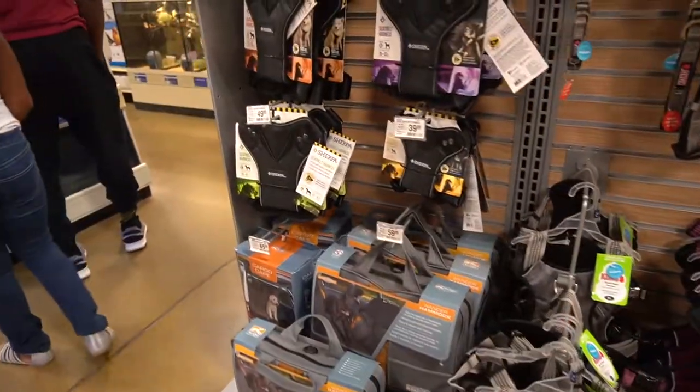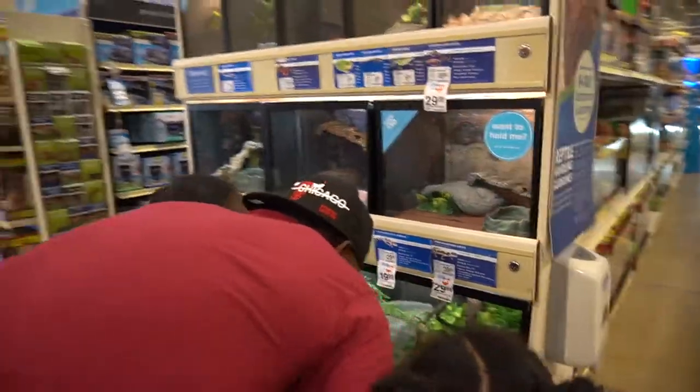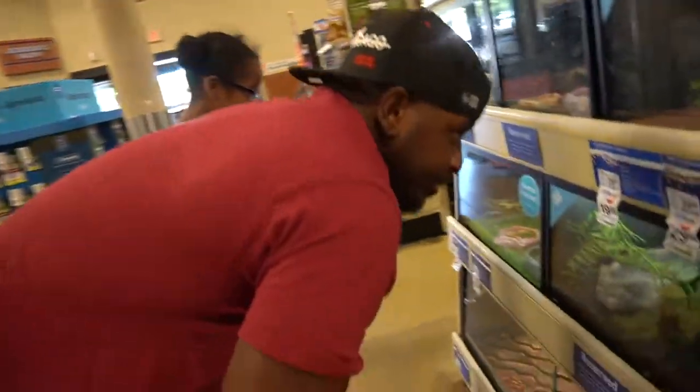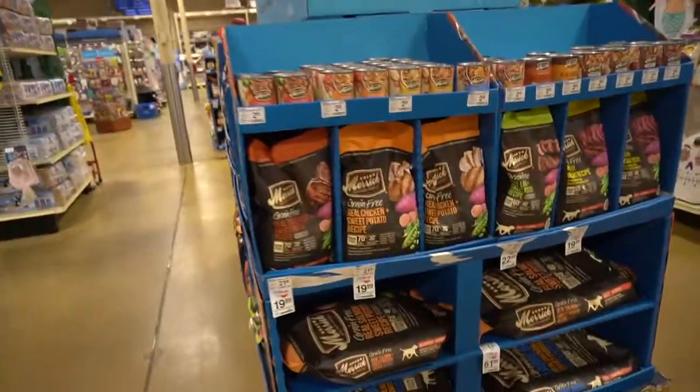They've got some really strong harnesses here — we're so off track right now. We're getting a dog but daddy just wants to see the bearded dragons. I don't even think there are any, so let's go look at dog food and stuff.